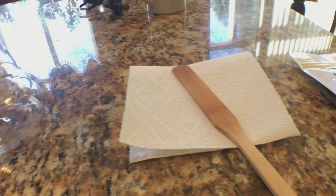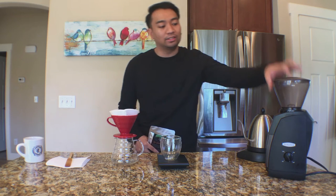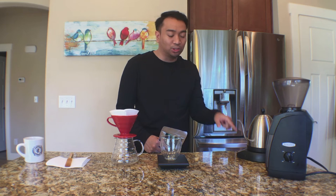We're going to be brewing in the Hario V60 using the Baratza Encore grinder, with a dose of 22 grams of coffee ground to the consistency of sea salt — a little bit finer than drip. We're using 360 milliliters of water at 205 degrees, shooting for a brew time of two and a half to three minutes.